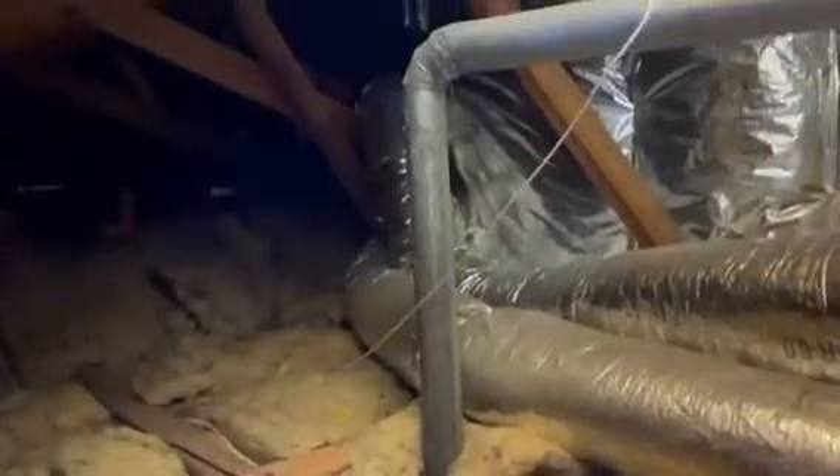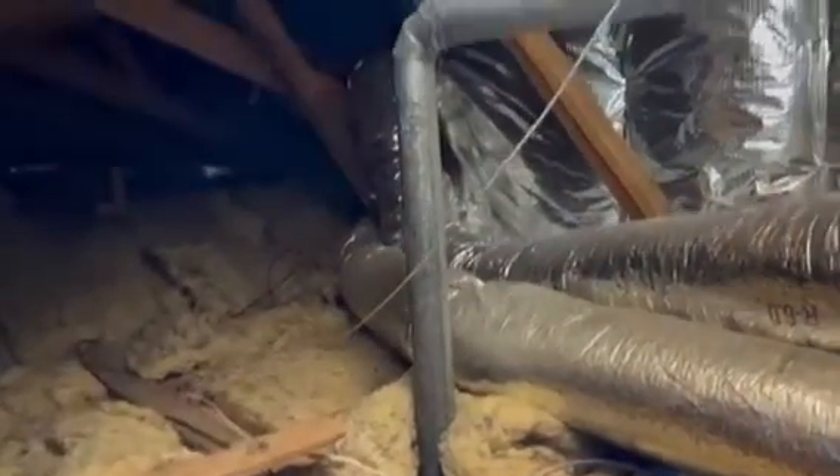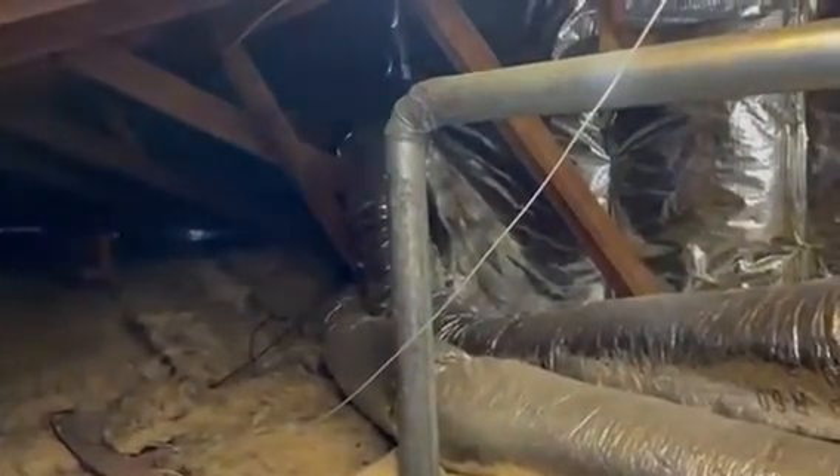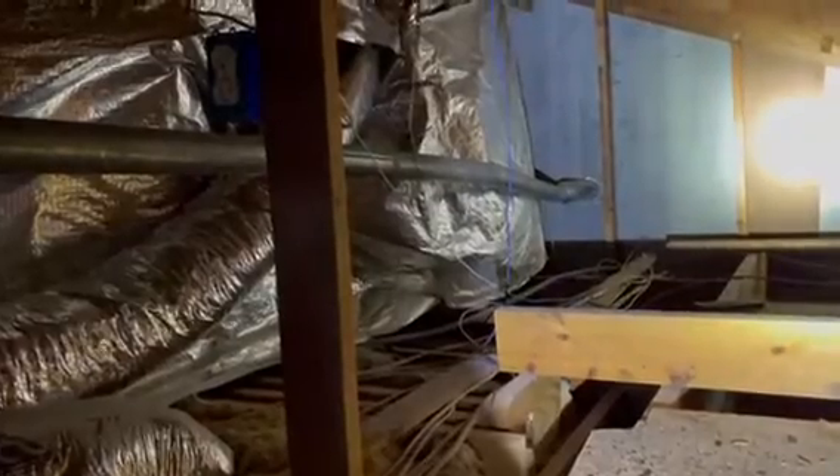Here I am in an attic and I found a dryer vent that's too long for Code. The good news is they did use the hard duct, which is proper, but it's coming up through the ceiling and probably achieves about 12 feet, and then you've got a 90-degree bend which is another 5 feet, and it extends all the way across the attic and enlarges into a 4-inch duct and stubs out the wall.